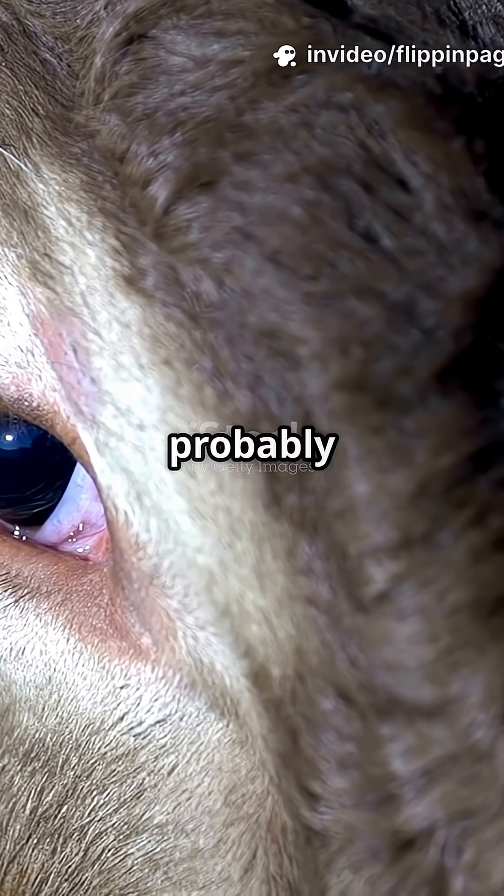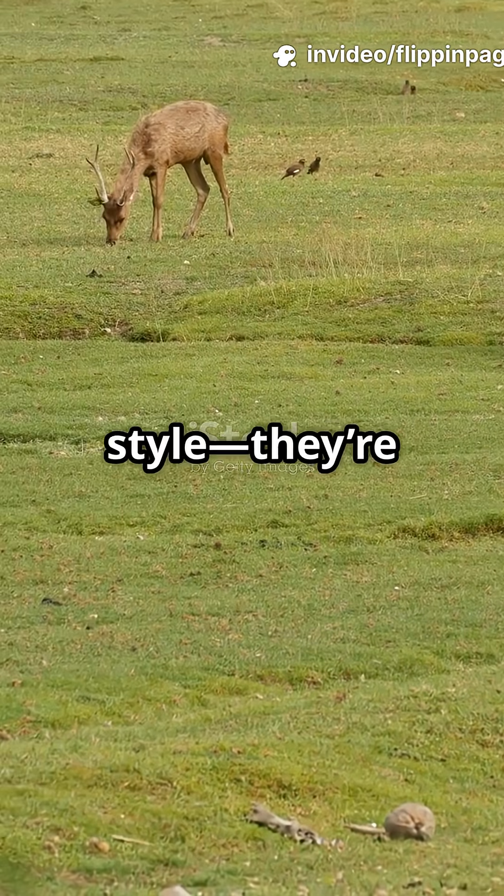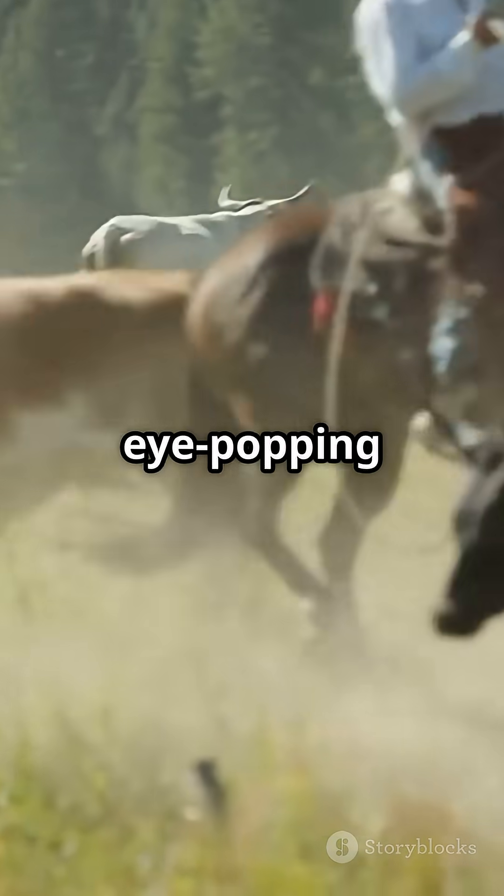If your eyes look like a flat line, you're probably a grazing machine. Horizontal pupils aren't just for style, they're for survival. Let's see why nature gave herbivores this eye-popping feature.